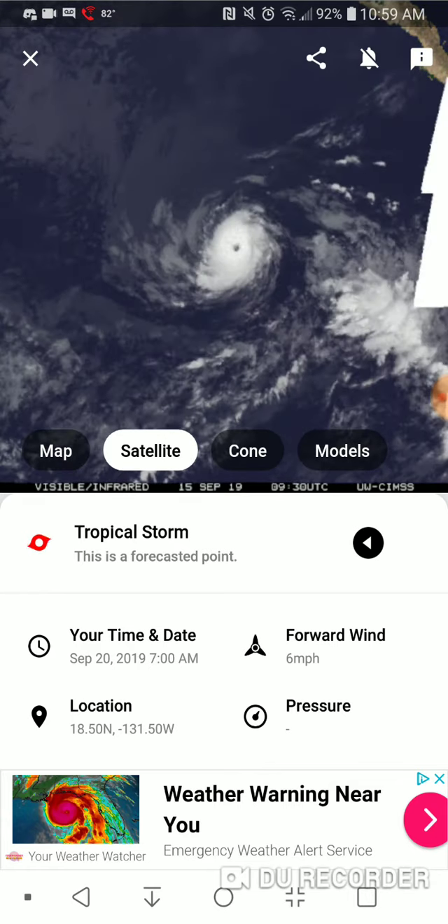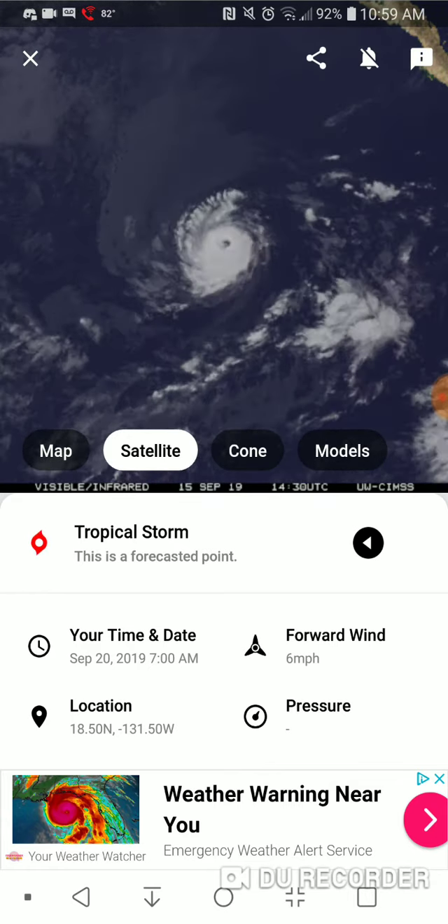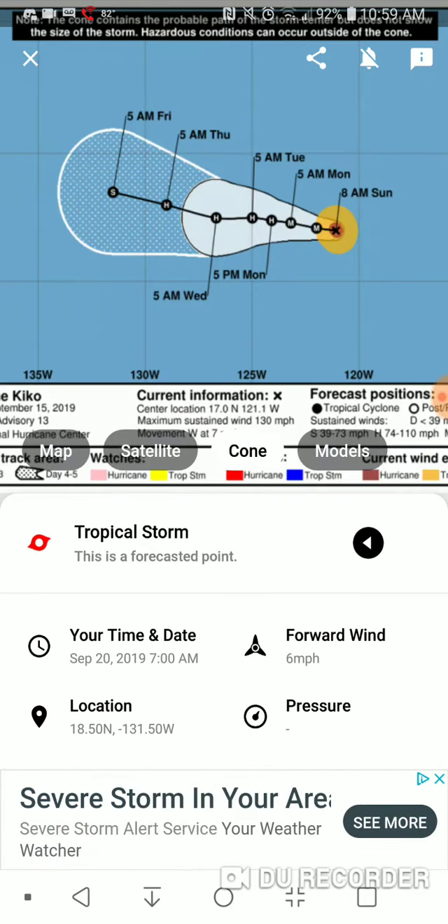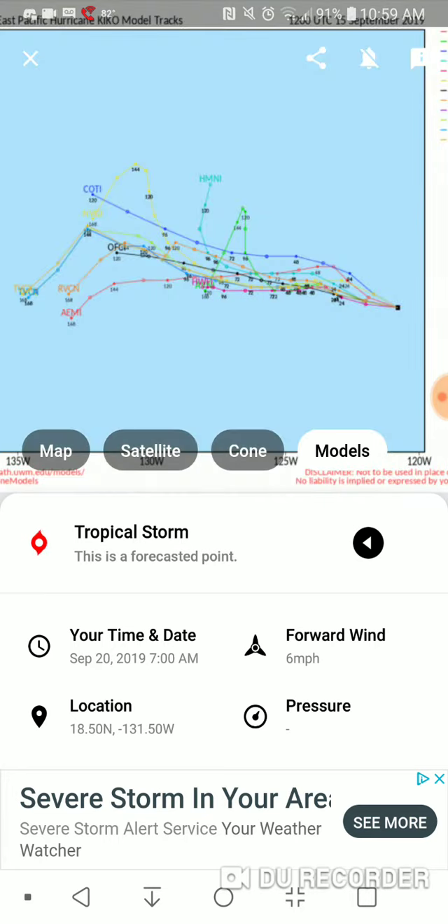There's the satellite — I'm not sure what those lines are, but could be some sort of interference. There's the cone showing major hurricane status going into normal hurricane status and Tropical Storm status, and there's the path — that's what the models take it.